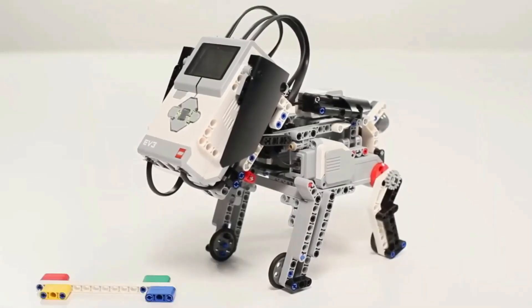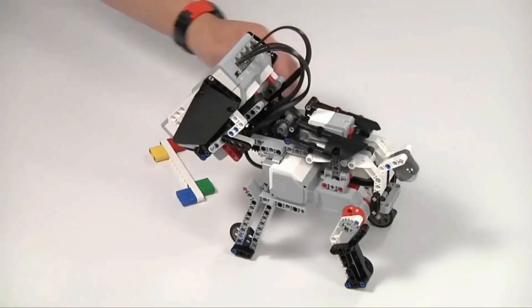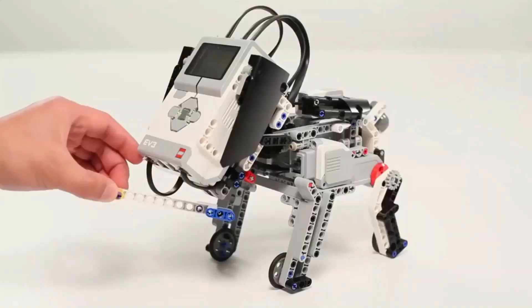It's a fantastic way to unleash your creativity and learn about robotics and coding.